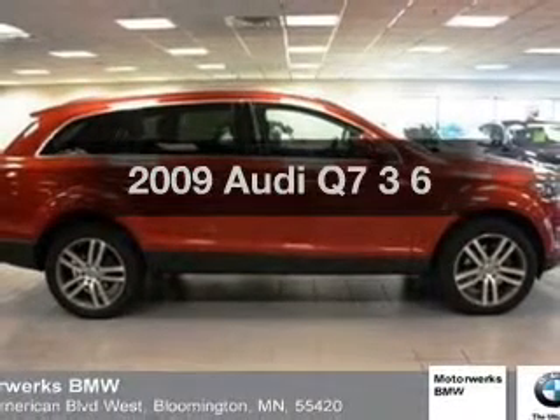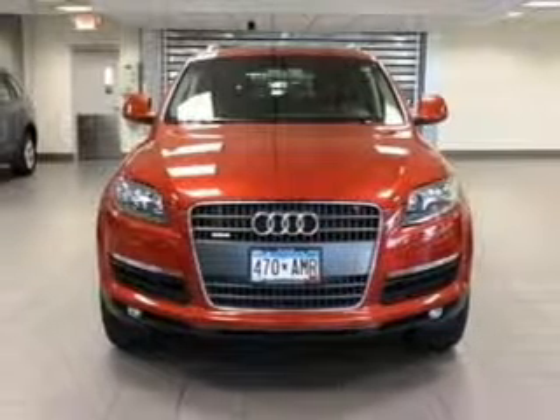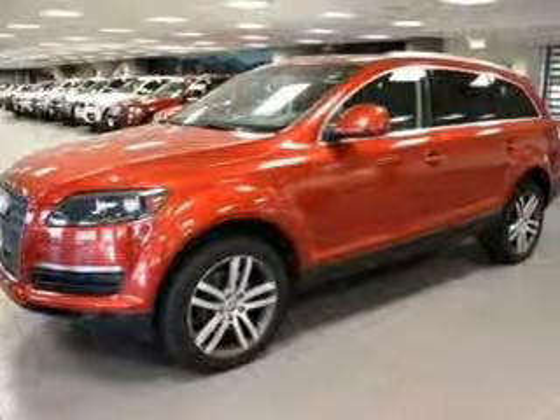Introducing the 2009 Audi Q7. Everything you need under one roof with this great vehicle, featuring a reliable 6-cylinder engine connected to a smooth shifting 6-speed automatic transmission.